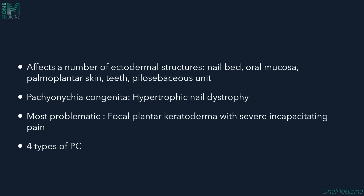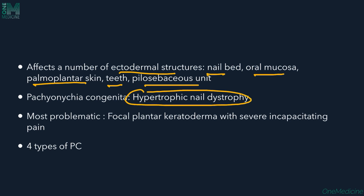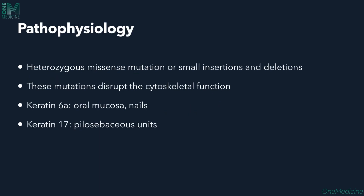It affects a number of ectodermal structures like the nail bed, oral mucosa, palmoplantar skin, teeth, and pilosebaceous units. Pachyonychia Congenita is associated with hypertrophic nail dystrophy. The most problematic condition here is focal plantar keratoderma with severe incapacitating pain. There are four types of Pachyonychia Congenita. In the pathophysiology, there will be heterozygous missense mutations or small insertions and deletions in the keratin genes, which disrupt cytoskeletal function.